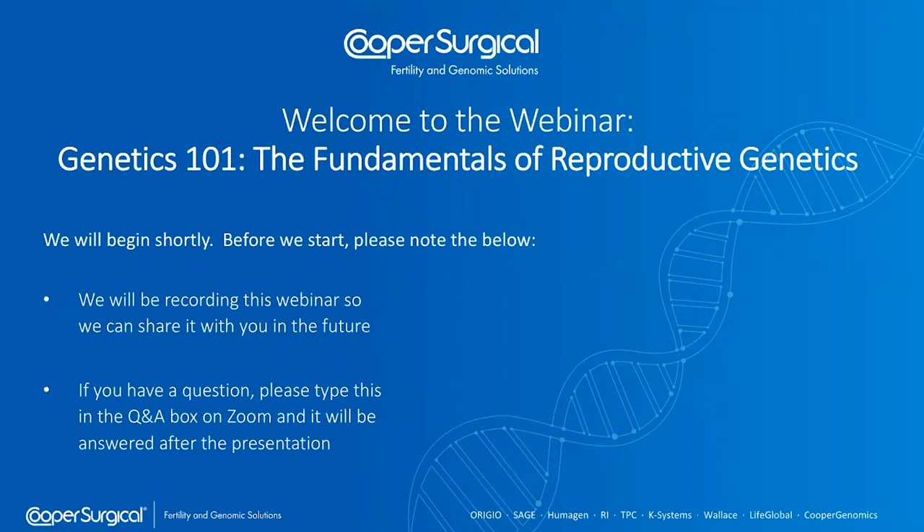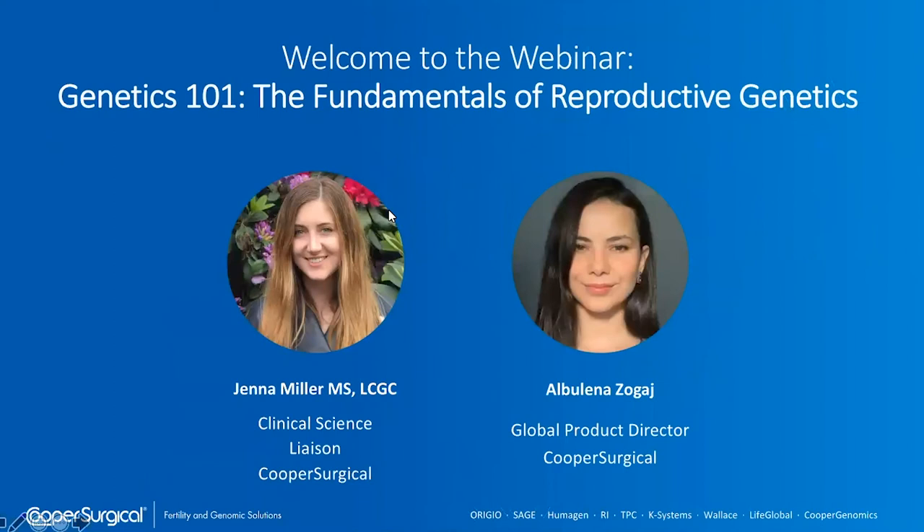Just to give you a brief introduction of who we are, my name is Laina Zogai. I am the global product director for PGT. I've been in the reproductive genetics field for just about four years, but I've been in genomics or genetic testing and diagnostics for about 10 years now. With me and our presenter, we're delighted to be joined by Jenna Miller, who is a genetic counselor here at Cooper Surgical.